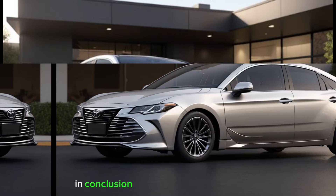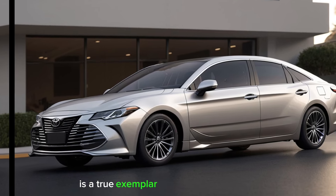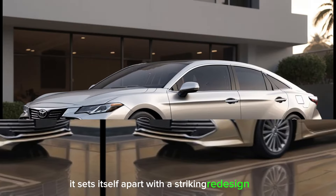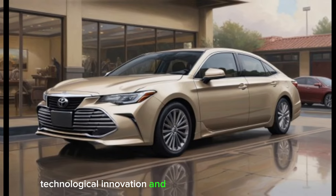In conclusion, the 2025 Toyota Avalon is a true exemplar of modern sedans. It sets itself apart with a striking redesign, refined luxury, technological innovation, and exceptional performance.